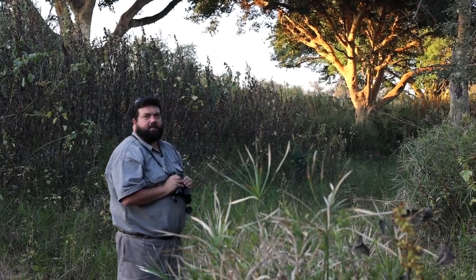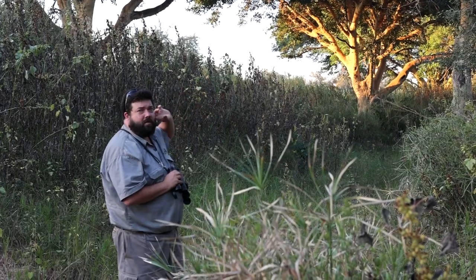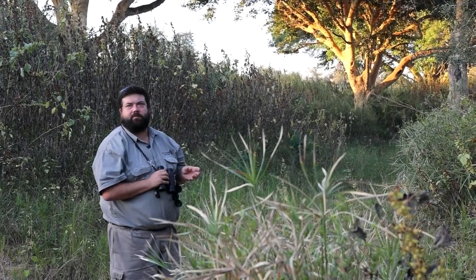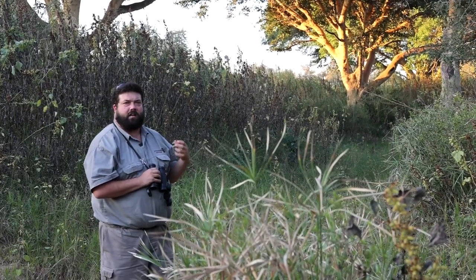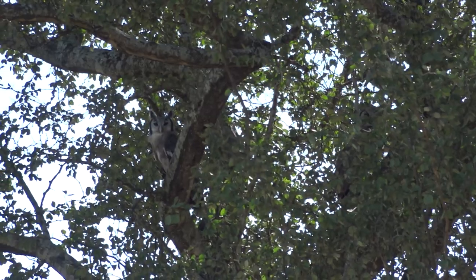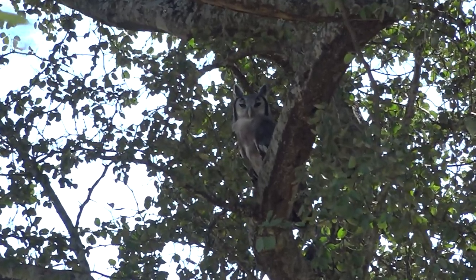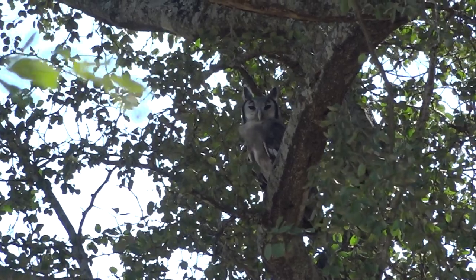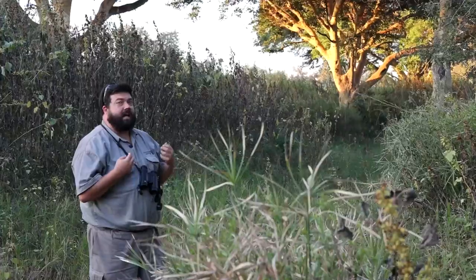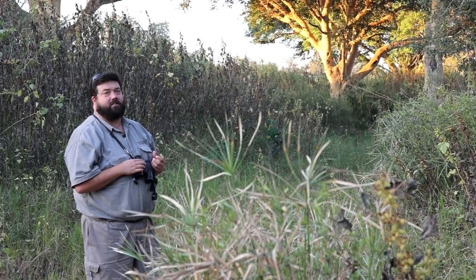We've just come down to the Karongwe riverbed and as you can see behind me there are some magnificent sycamore figs — this is exactly the kind of habitat we would expect to find our Verreaux's Eagle Owl. They are really hard to spot though; they tend to sit very still in the shadows in the thicket, hugging up against the branch. Our best way of finding these guys is to sit quietly and listen, and hope they will call to help us pinpoint their location.